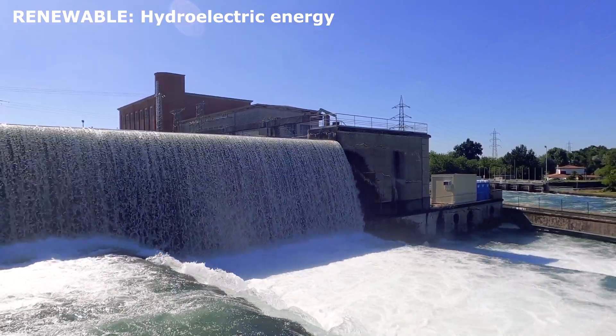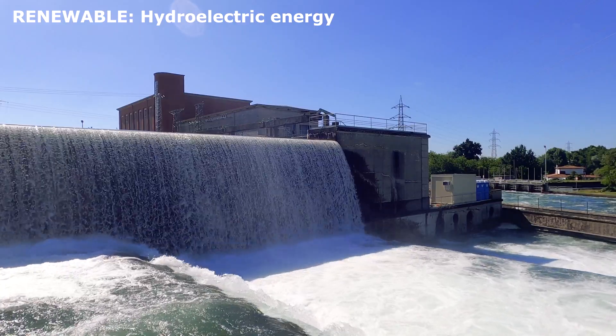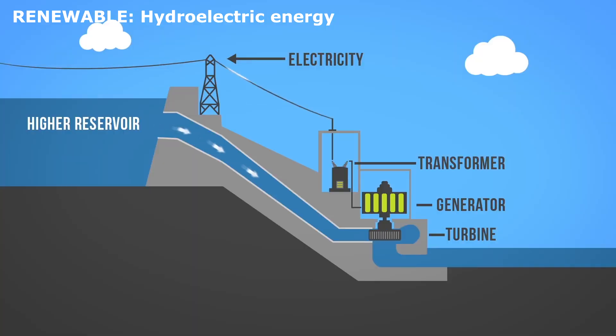Hydroelectric energy. Flowing water, like rivers and waterfalls, can create electricity. Dams hold water in large reservoirs. When the water is released, it flows through turbines, making them spin. This movement generates electricity.